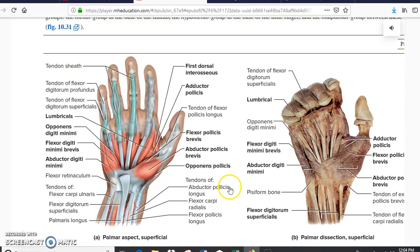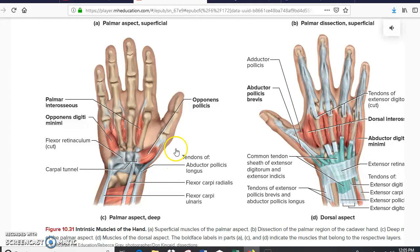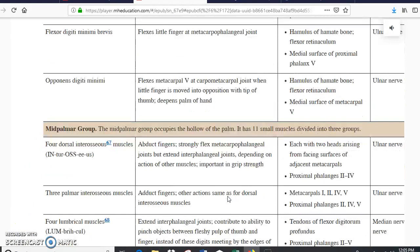Scrolling down we get to the hand — specifically the palm side. The bones here are the metacarpals. These muscles are the lumbricals. For the thumb you have two very important muscles: the opponens pollicis and the abductor pollicis brevis. These are very important muscles because they allow us to grab things with our hands. A little bit lower we see the dorsal part of the hand, where in between the metacarpals we have the interossei. Scrolling down, that's it for this part.